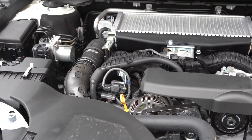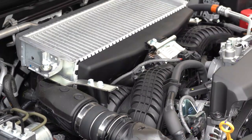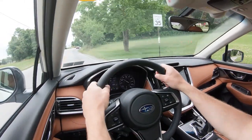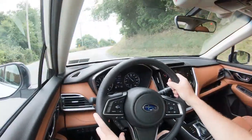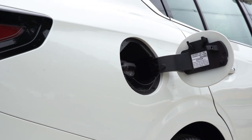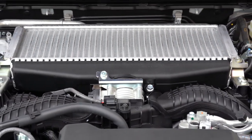The first engine configuration is a 2.5-liter direct-injected four-cylinder boxer engine putting out 182 horsepower at 5,800 RPM and 176 lb-ft of torque at 4,400 RPM. Power is sent to all four wheels through Subaru's legendary symmetrical all-wheel drive system via a Lineartronic CVT. 0 to 60 time is approximately 8.1 seconds, with MPG numbers of 27 city and 35 highway on regular unleaded fuel.